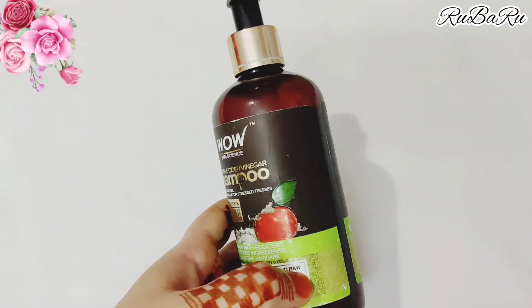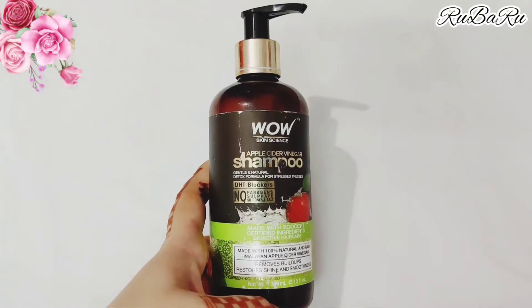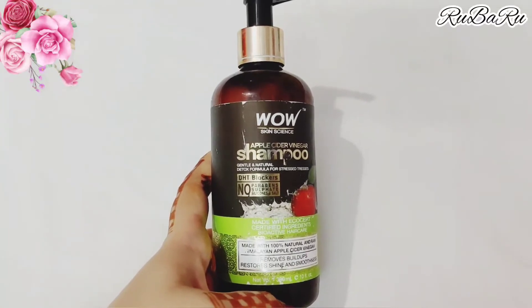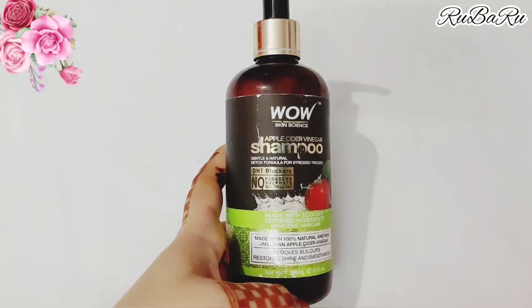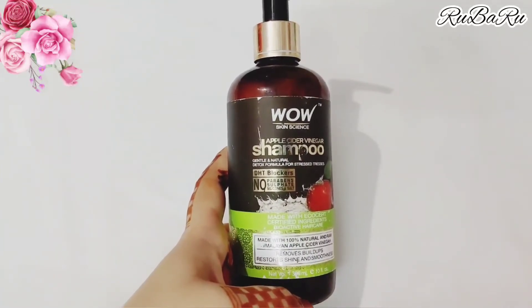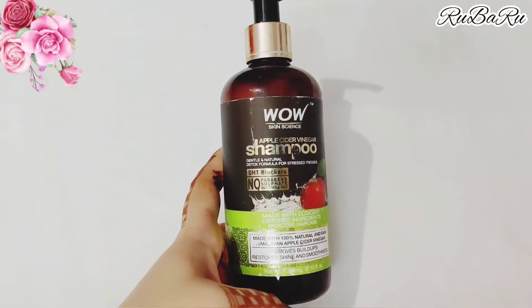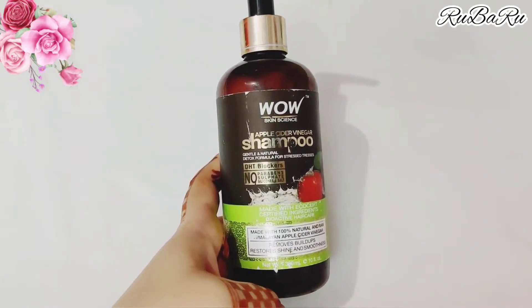Now let's talk about my personal experience after using it. I had a lot of hair fall, so I read a lot of good reviews about this shampoo and purchased it online. I have used it for around one month.